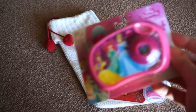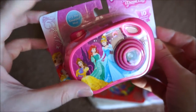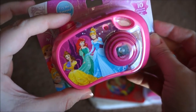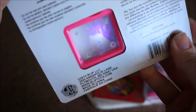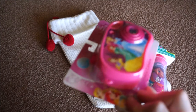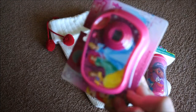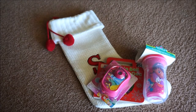The last thing from Target that I got was this little princess camera. When you click the button, it has a flash and then it shows you the pictures on the back. She did have one of these a really long time ago, but she spit up on it and she used to love this thing, so I just went ahead and got her this one from Target. And that was everything from there.